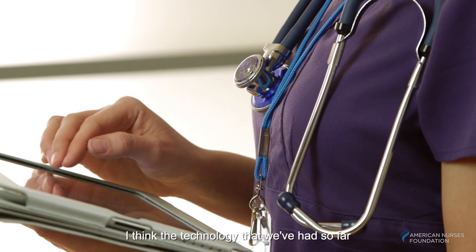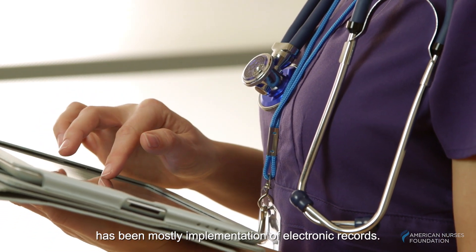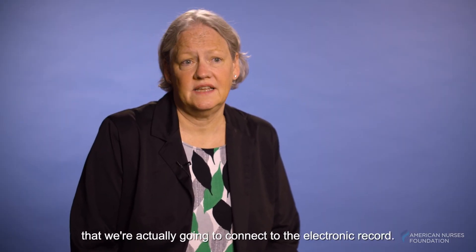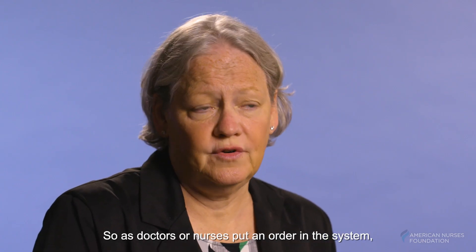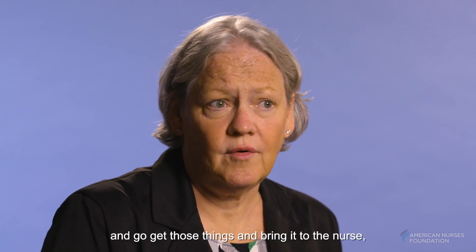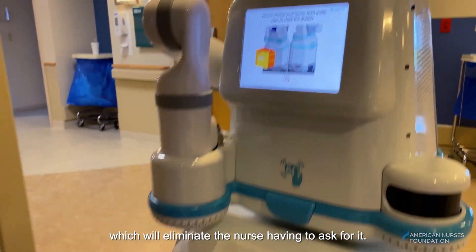The technology we've had so far has been mostly implementation of electronic records, but this is a different type of technology that we're actually going to connect to the electronic record. So as doctors or nurses put an order in the system, MOXIE will get that message and go get those things and bring them to the nurse, which will eliminate the nurse having to ask for it.